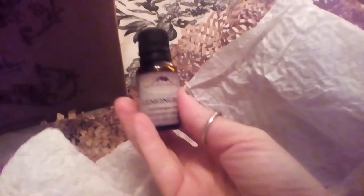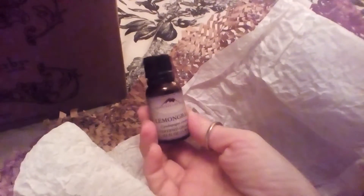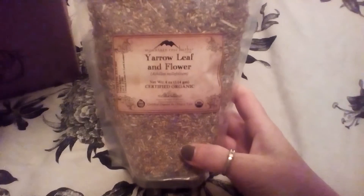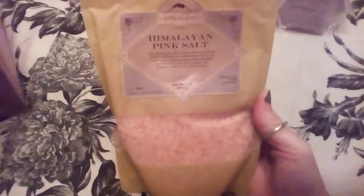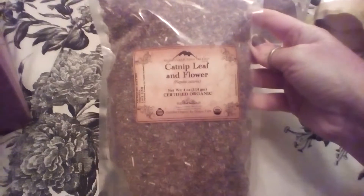Okay, I got this bottle of lemongrass essential oil — it smells very good. Next thing I got was some yarrow leaf and flower. I got some black lava salt, which is beautiful. I got some Himalayan pink salt — it's my favorite color, by the way. I got catnip leaf and flower.